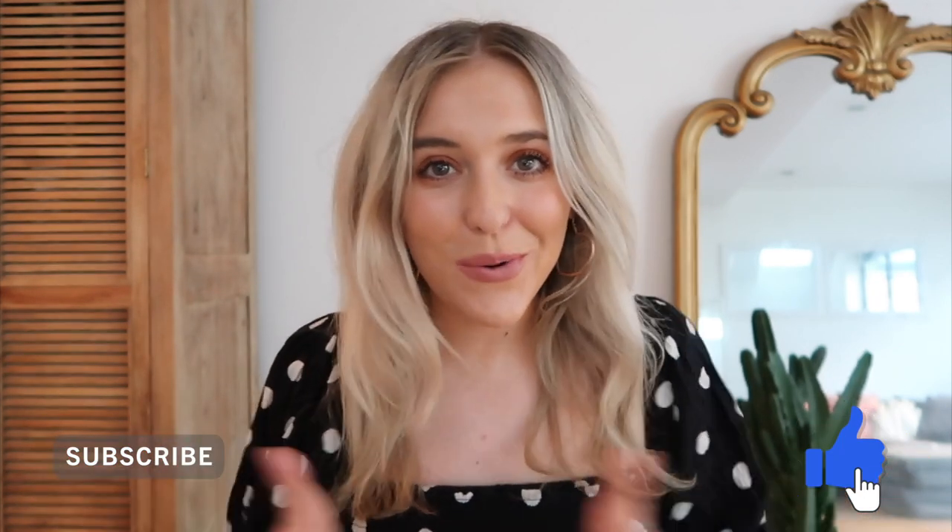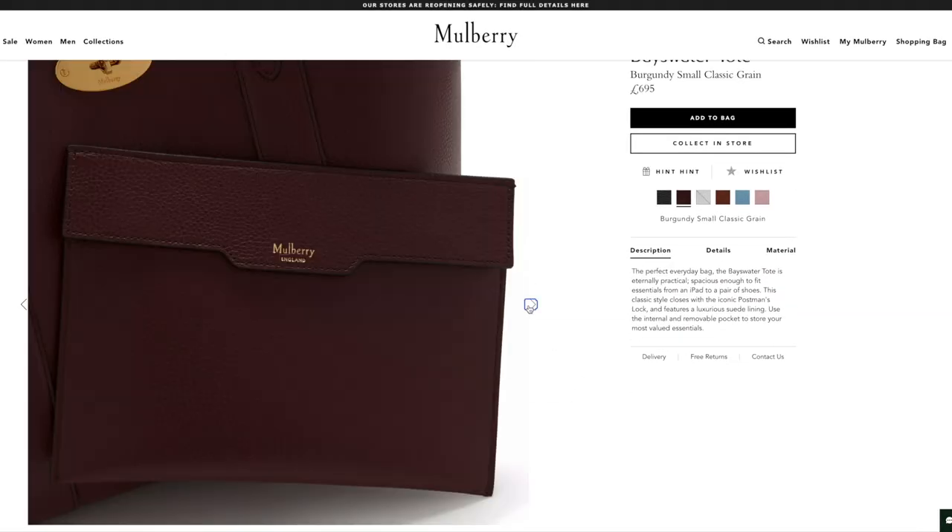Hey guys, hope you are so well! Welcome back to my channel, and hello if you're new here. It would mean so much if you could hit the subscribe button — it will be amazing to have you as part of the M Shell family. Get comfortable, today I'm going to talk to you about the 10 best designer handbags under £1,000.